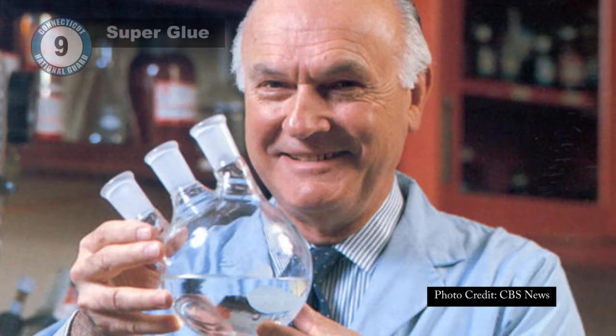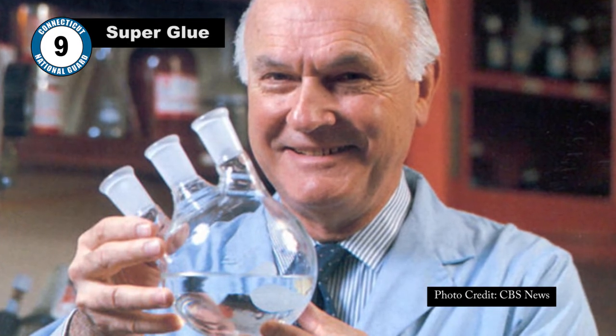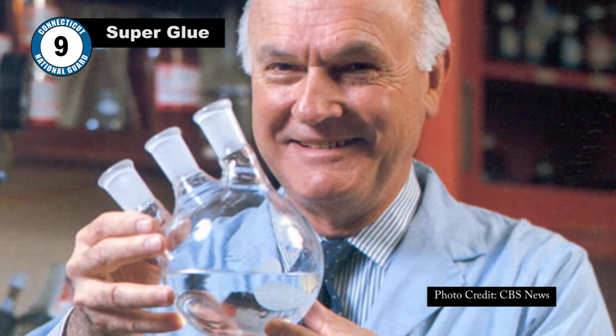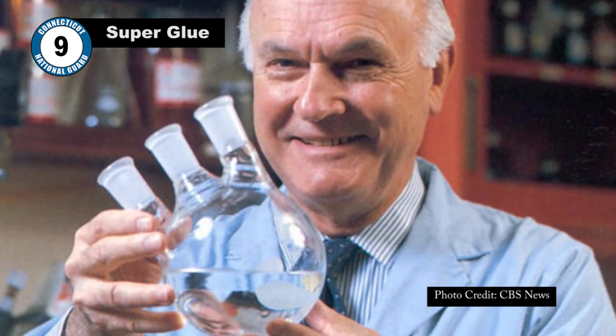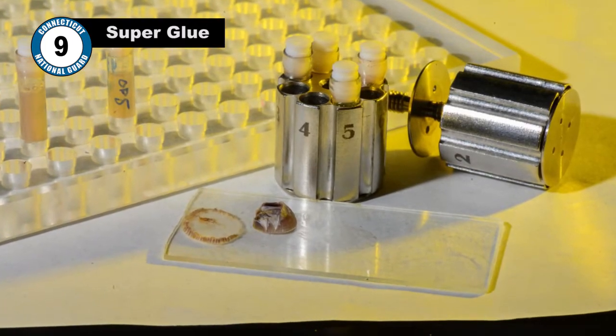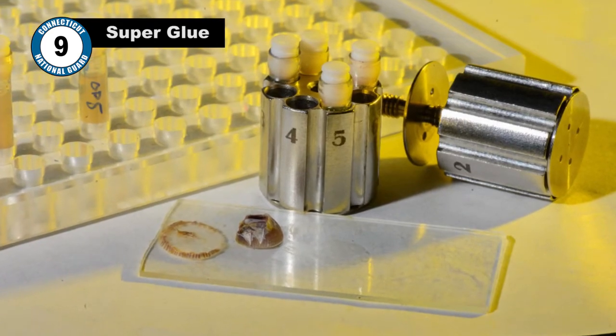Number 9: Super Glue. About one year into the United States' involvement in World War II, Eastman Kodak chemist Harry Koover was assigned the task of developing clear plastic weapon scopes for the GIs overseas. While working on some possible solutions, Koover and his team stumbled upon a chemical formula that ended up sticking to just about everything it came in contact with.